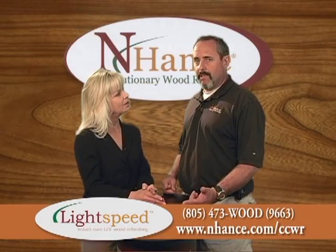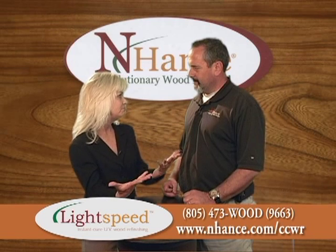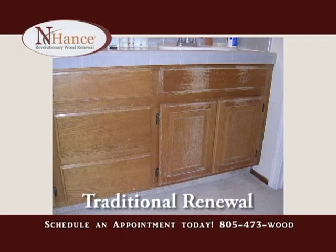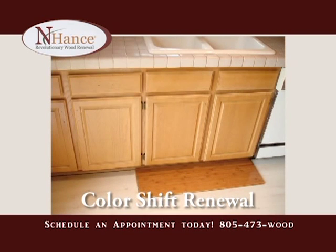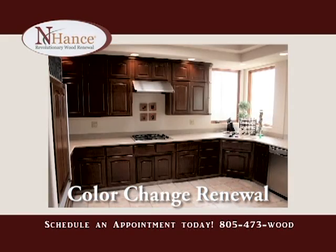With no dust, no mess, and no odors. In one day you could redo kitchen cabinets or put a finish on them. There are three different service areas: one is a traditional wood renewal, which brings back the original color of the cabinets and is done in one day. The second is a color shift, typically about a day to a day and a half. And a complete color change is about three days.